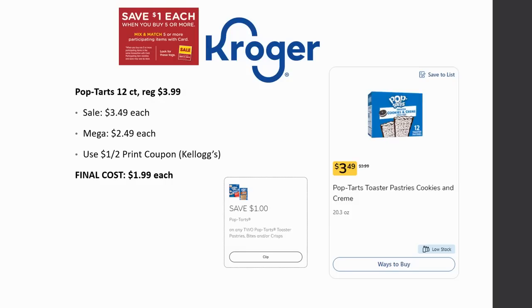We also have a pretty good deal on Pop-Tarts, the 12-count box. These are regularly priced $3.99, on sale for $3.49, and Mega Sale for $2.49. There's a dollar off two printable coupon on the Kellogg's website — you do need an account to print it but it's easy. Final cost ends up being $1.99 each. My son eats a Pop-Tart every single morning, so I need to go stock up now that they're on Mega Sale.